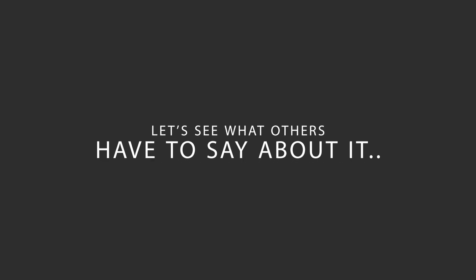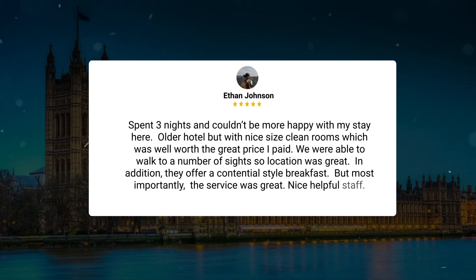Here's what other travelers have to say about this hotel. Spent three nights and couldn't be more happy with my stay here. Older hotel but with nice size clean rooms which was well worth the great price I paid. We were able to walk to a number of sites so location was great. In addition they offer a continental style breakfast, but most importantly the service was great — nice helpful staff.